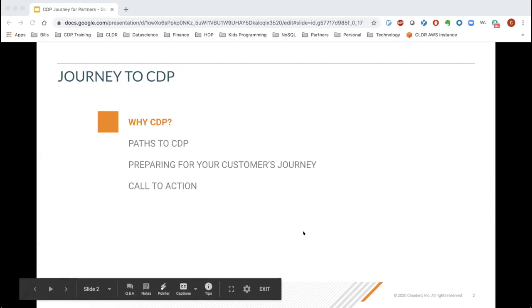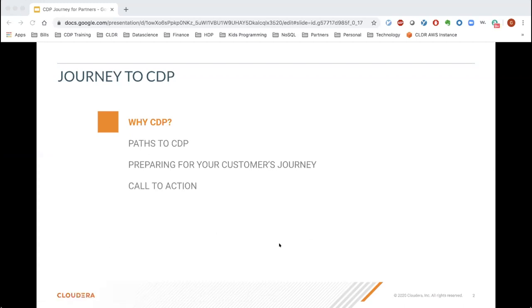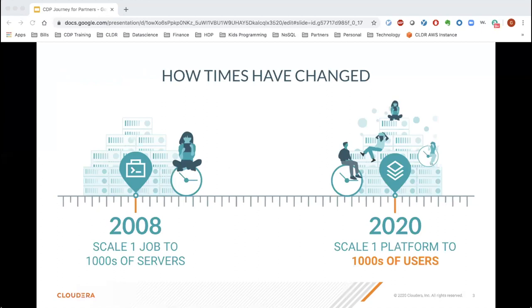Let's go through why your customer should be on CDP in the first place. In 2008, all of our focus was on trying to scale one job to thousands of servers, co-locating data with compute for efficiencies using commodity hardware. Fast forward to 2020, the new challenge is around scaling a platform to thousands of users. We've taken advantage of network performance optimizations and decoupled storage and compute as a paradigm to scale a platform to thousands of users.